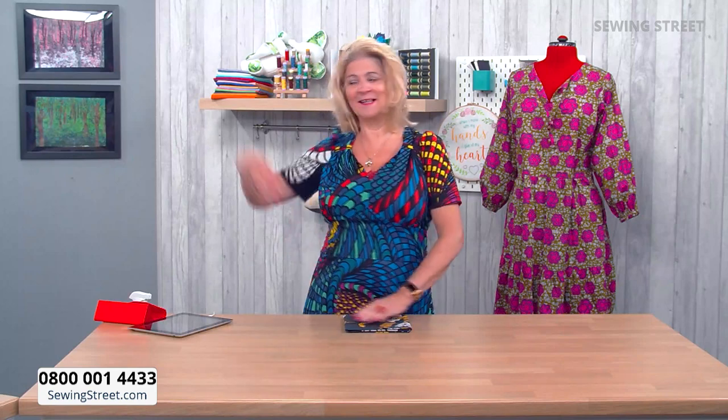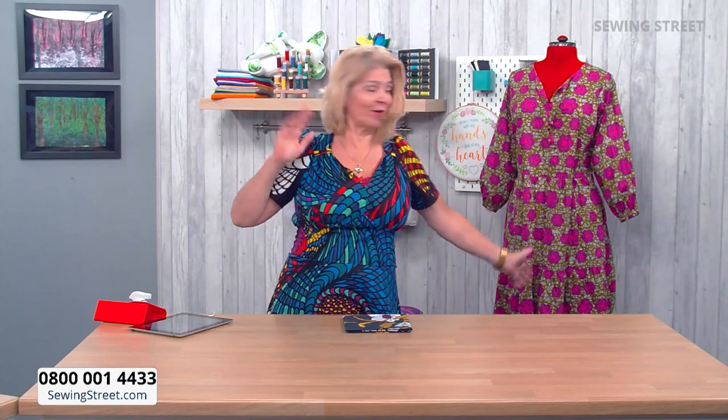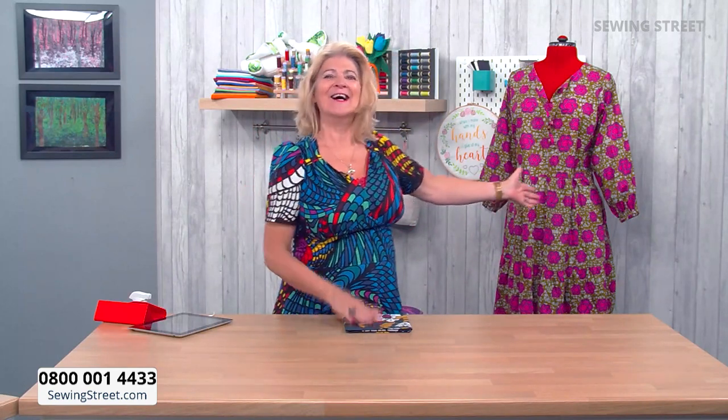Good morning, welcome to Sewing Street. We have got some very good things for you today because I love dressmaking — look behind me at that lovely dress, we've got that later on today with Fiona. But our first item today is our early bird offer.